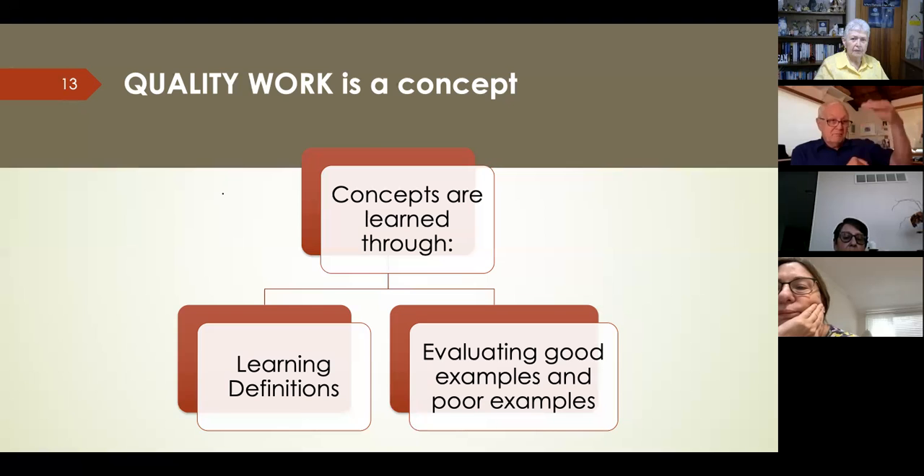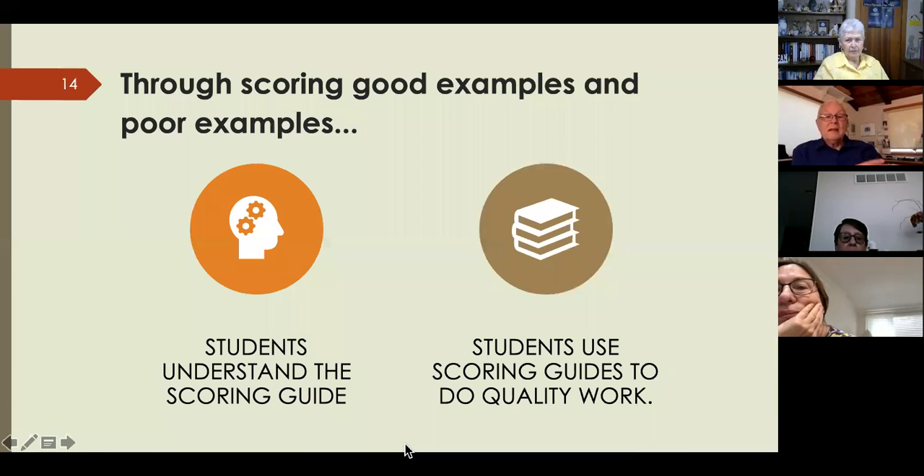Through scoring examples, students come to understand the scoring guide, and then they can use it to do quality work. A lot of teachers use scoring guides, but they don't always have students use them. We learn by what we do. When students score examples and then score their own work, they really learn what quality is.